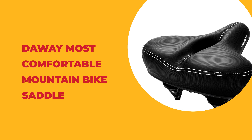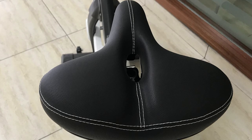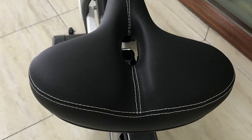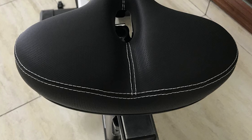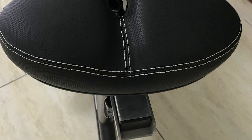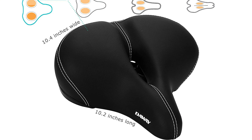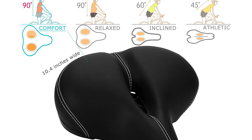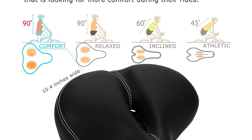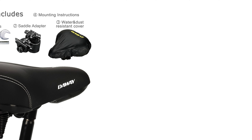Number four: Dowdy most comfortable mountain bike saddle. The most comfortable mountain bike saddle from Dowdy comes with thick, high-density foam padding and a widened design, making this bike seat perfectly fit a full hip. It has a soft, elastic quality outdoor leather surface that is wear and stain resistant. The bottom is made of high-elastic metal material with high hardness, wear resistance, and strong bearing capacity. The max elastic buffer of the metal dual springs can reach up to 12 millimeters of shock absorption.